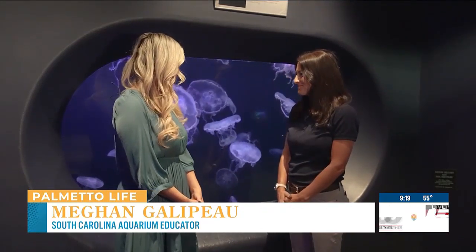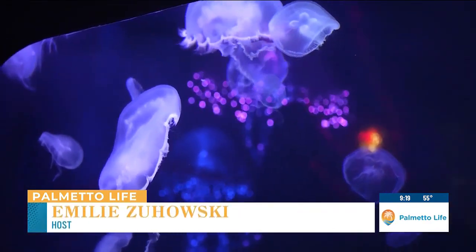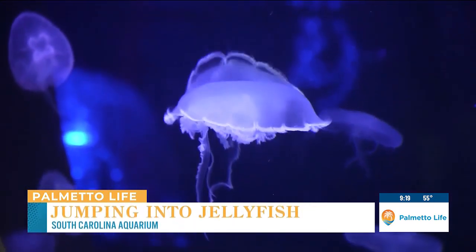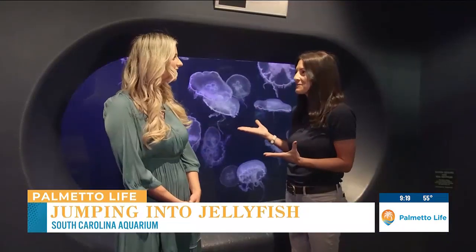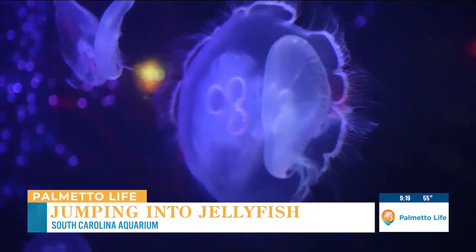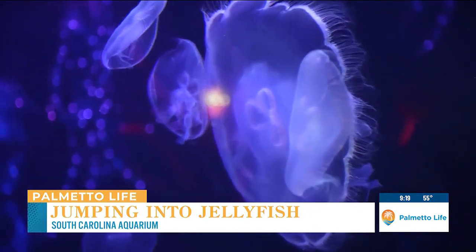What are these moon jellies? Because they look crazy when you're coming over here — they're glowing. So this is a typical, very common type of jelly that we see right here in South Carolina. They can get really large, as you can see. Some of these are like the size of a dinner plate. And like other jellies, they're mostly made of water, so you can really see through their bodies and see a lot of their organs on the inside. They're just very unique looking.